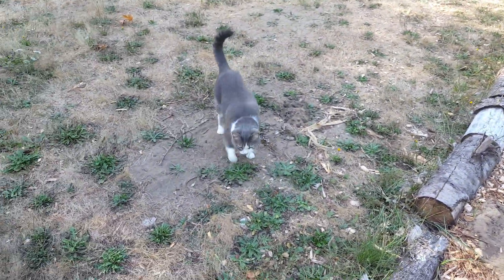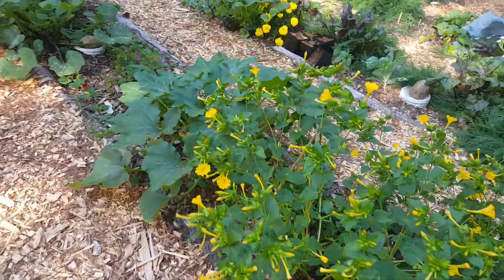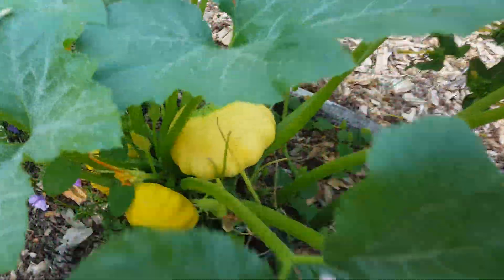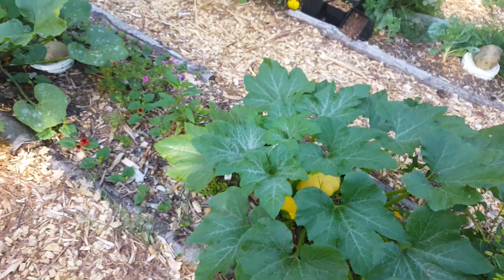Chrissy cat wants to say good morning to the garden. Looks like I have a few patty pans — one that got away, that's pretty big. I will be harvesting that.